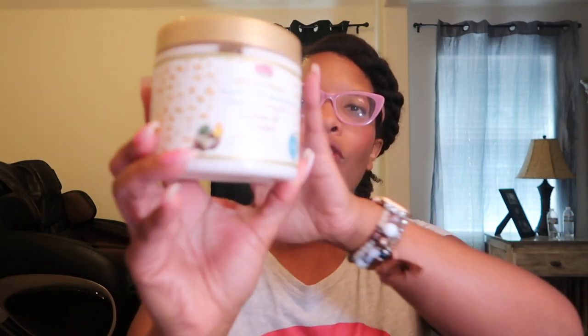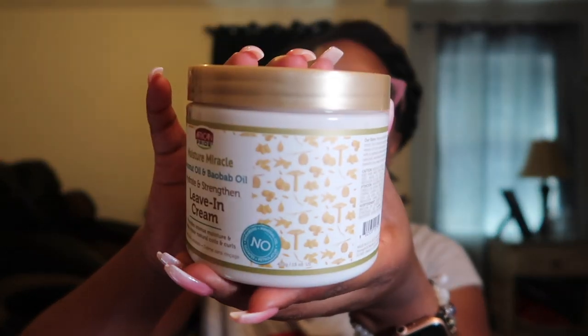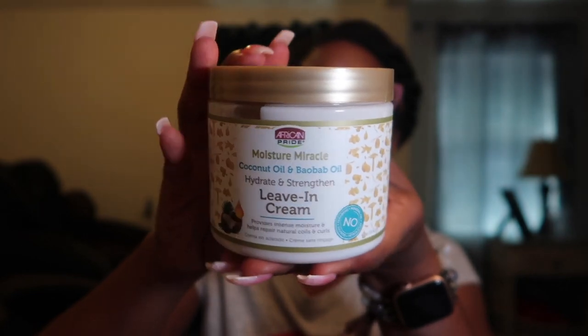Last but not least as far as hair products go, we have — this is interesting, I don't think I've tried this product. We have their Coconut Oil and Baobab Oil Hydrate and Strengthen Leave-In Cream. This is a fairly large size container — 15 ounces. So yes, you guys, I know this is just really quick.